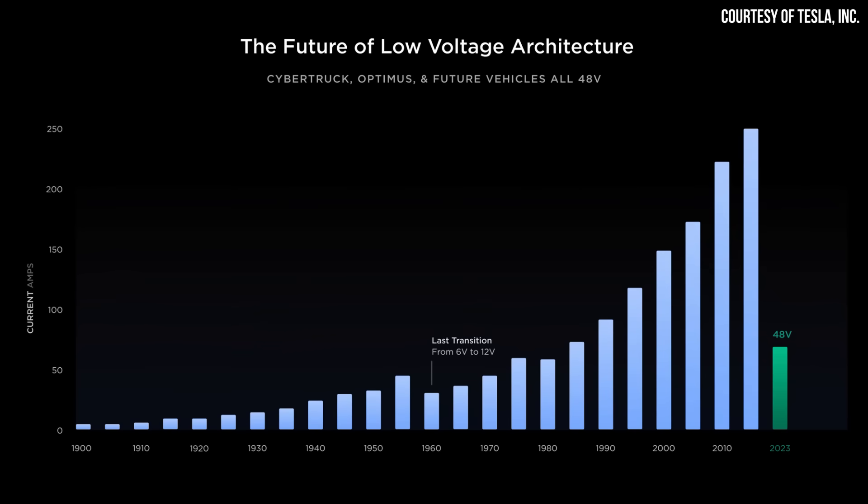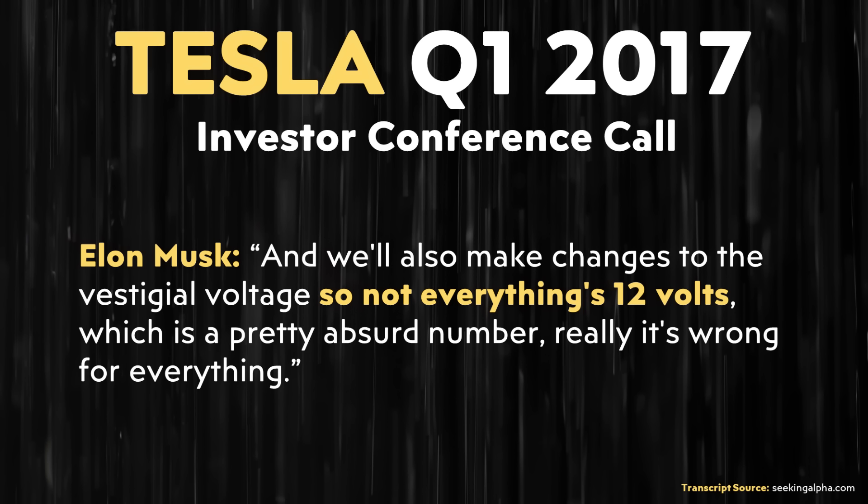Beyond the controllers, Tesla is also moving away from a 12-volt low-voltage architecture to a 48-volt system. This is something that Elon has wanted to do for a while — he mentioned this even back in Tesla's Q1 2017 conference call, specifically saying: "We will also make changes to the vestigial voltage so not everything's 12 volts, which is a pretty absurd number."